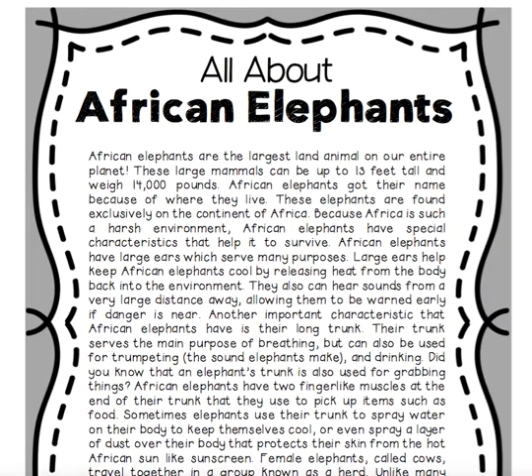African elephants got their name because of where they live. These elephants are found exclusively on the continent of Africa. Because Africa is such a harsh environment, African elephants have special characteristics that help them to survive.